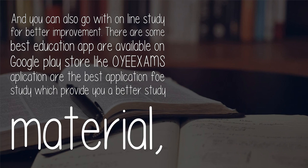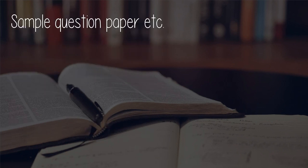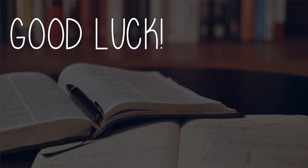There are some best education apps available on Google Play Store. Apps like Way Exams are among the best applications for study, providing better study material, sample question papers, and more. Good luck!